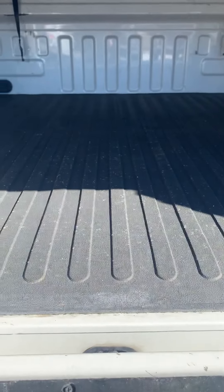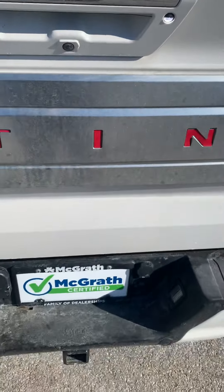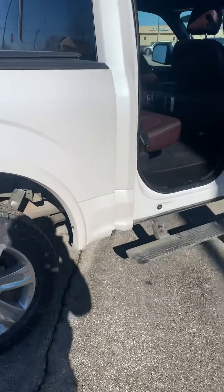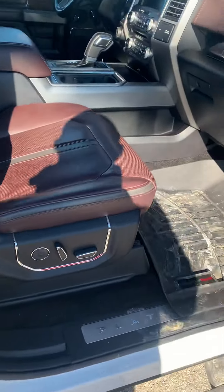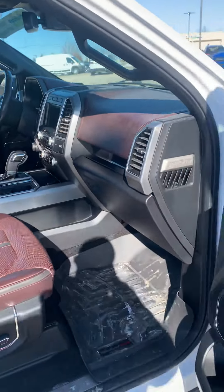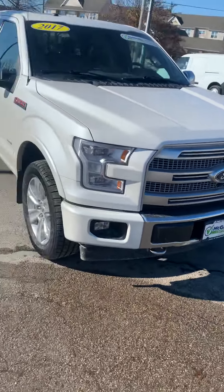There's even a rubber mat in the bed, so this truck is definitely well-equipped. As far as features and accessories, it really does have it all — power seats on both sides and nice French stitching throughout the dash. I just wanted to give you a quick video walkthrough. If you have any questions, please let me know and I'll go ahead and send this video right out to you.